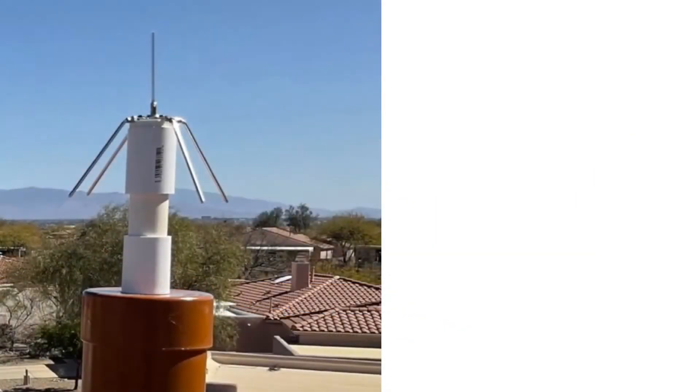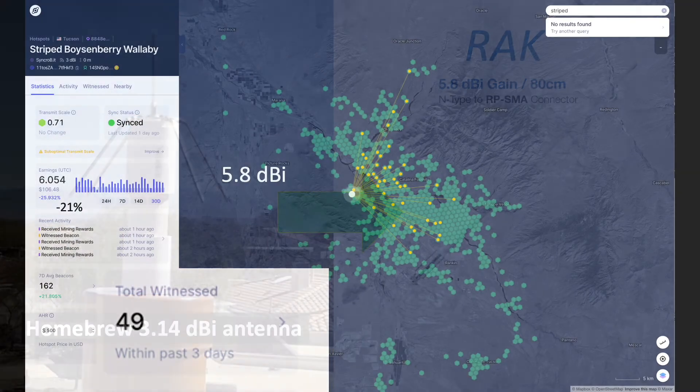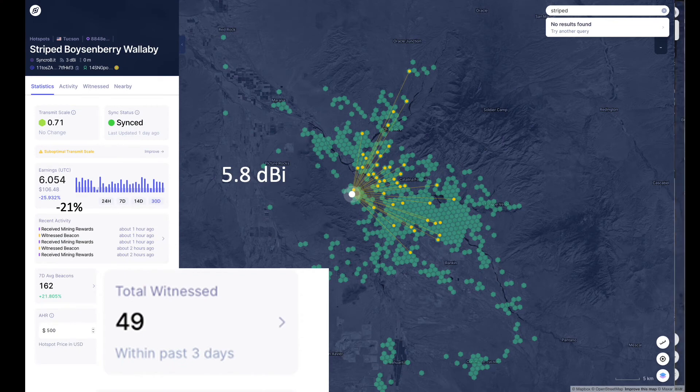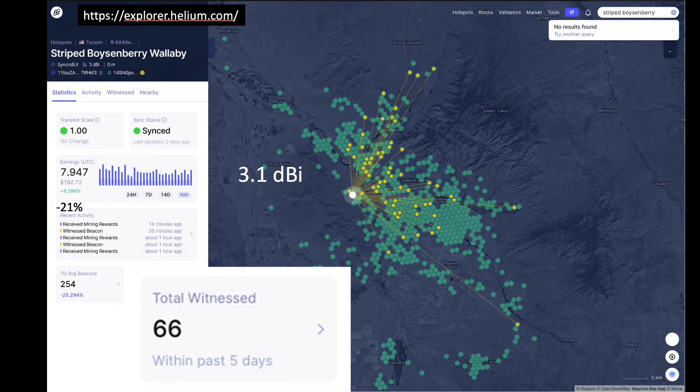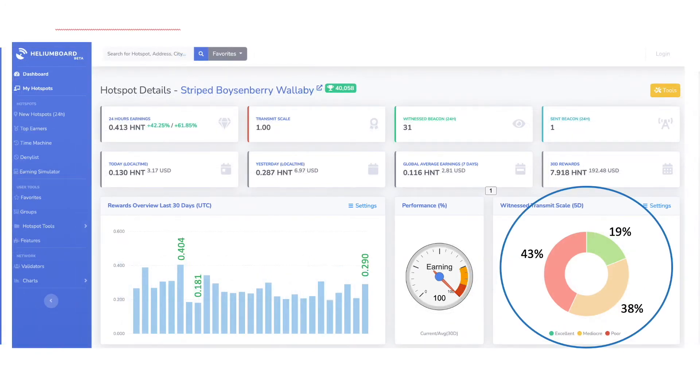In fact, when upgrading from this to this, I lost both range and number of witnesses. The bottom line is that for my own location, a lower gain antenna actually performs better in capturing witnesses for my topography, regardless of the higher gain antenna being commercial grade and significantly more expensive, which on the surface would imply better performance. In my case, it also appears that witness transmit scales are improved with the lower dBi antenna, assuming all other factors are held equal.